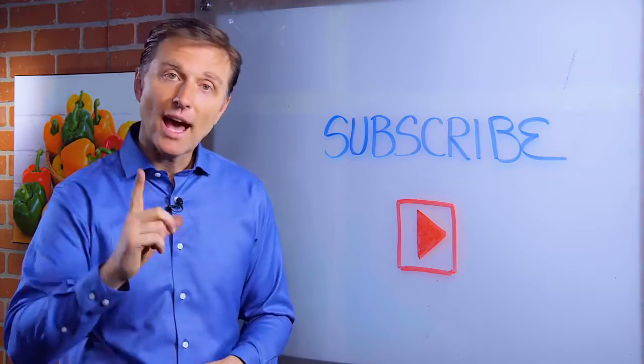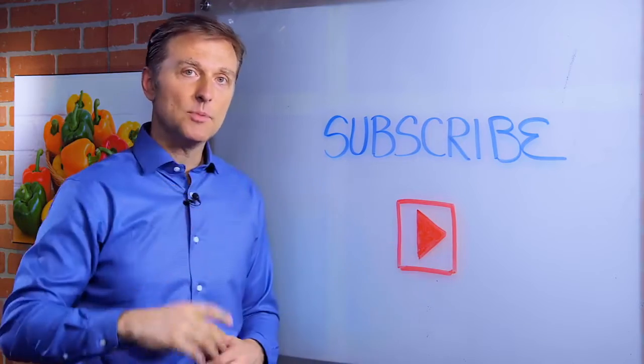You probably already subscribed, but if you haven't, press this little button down below and I will keep you updated.